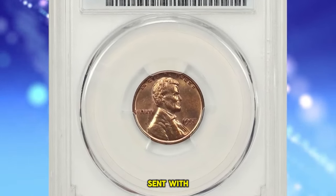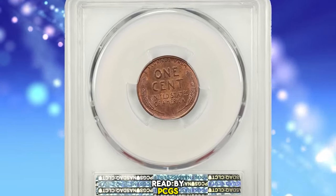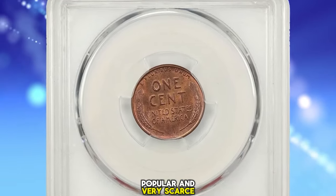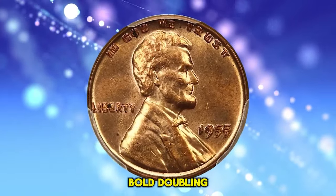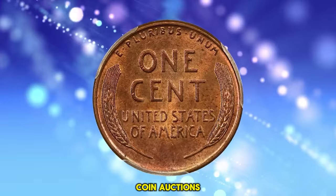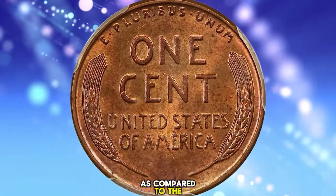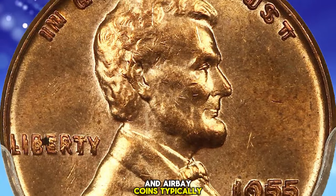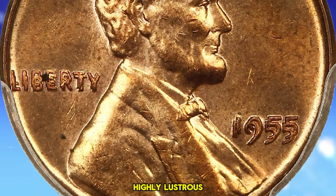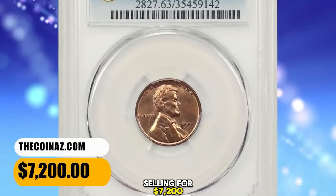1955 Lincoln Cent with Double-Die Obverse, graded in Mint State 63 Red by PCGS. Popular and Very Scarce Double-Die Lincoln Cent with Full, Bold Doubling on the Date and Obverse Lettering. According to David Lawrence Coin Auctions, a select example that seems incredibly undervalued as compared to the prices that BN and Airbay coins typically achieve at auction. Highly lustrous and still fully red. This rarity ended up selling for $7,200.